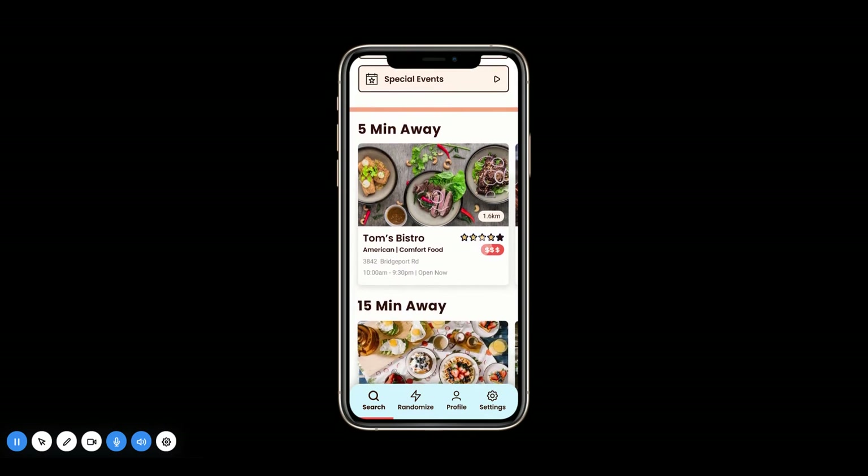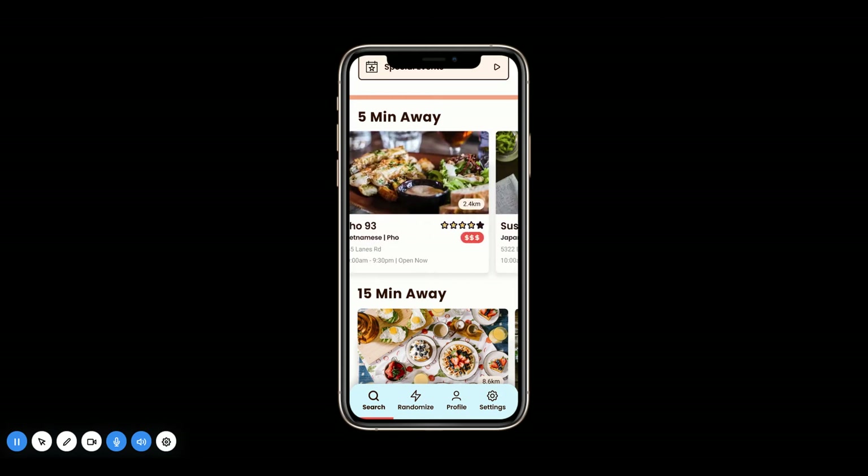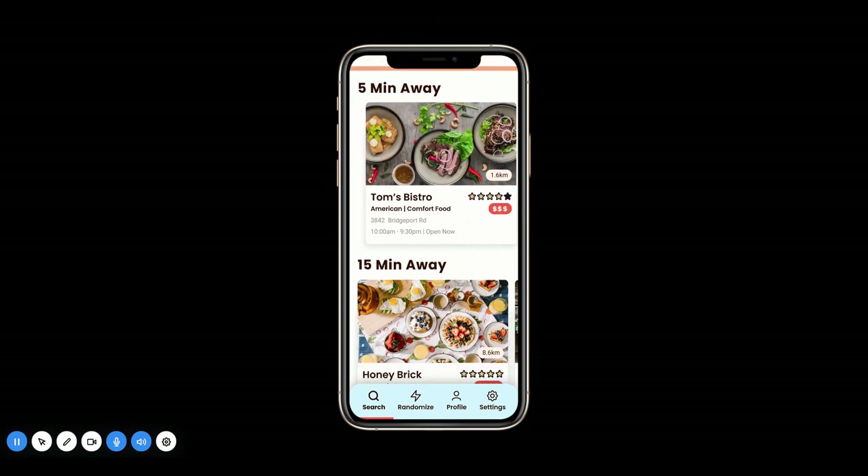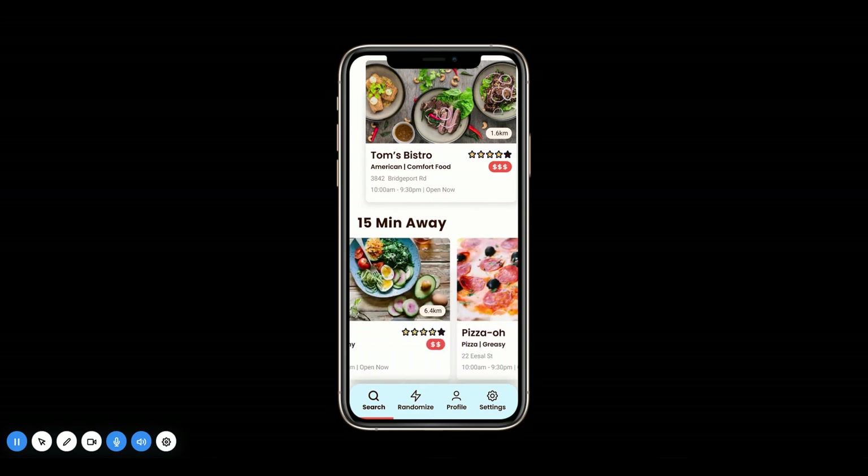On the homepage, it'll always show you what restaurants and eateries are 5 minutes away — whichever ones are closest to you and which ones are slightly further but still pretty close to you.